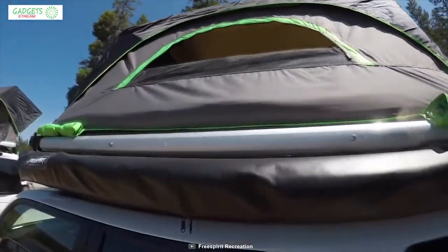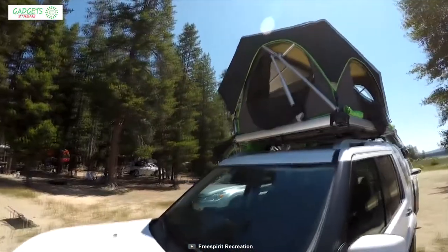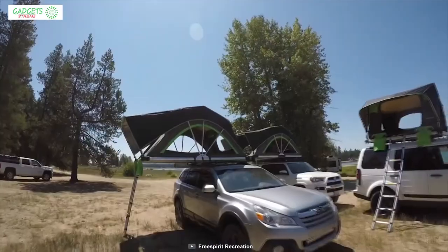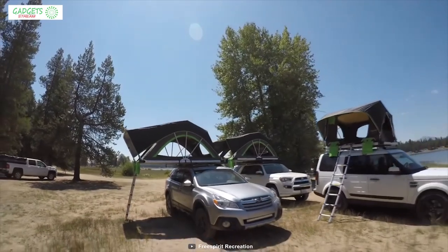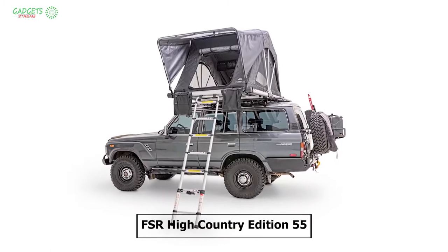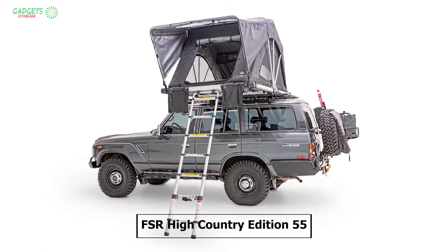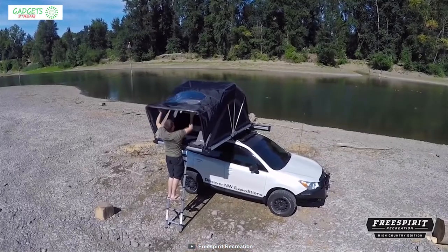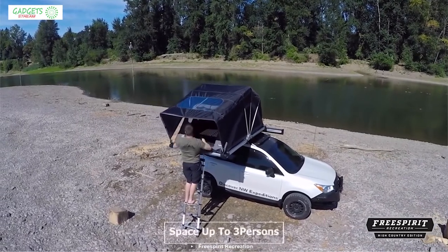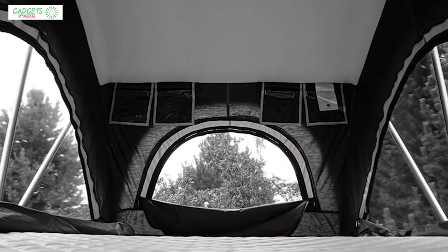Go FSR is one of the best-known and most reliable rooftop tent and overlanding equipment companies in the USA. They've amazed us with their different edition series, and now they have introduced the High Country Edition 55. This tent's interior features a large living area which offers ample space for up to three persons.